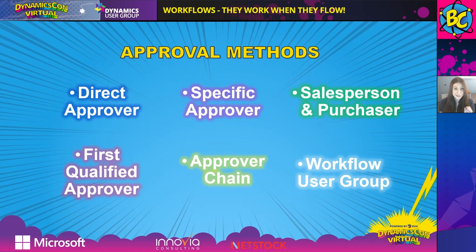I'll show you how you set up that relationship between the user and the salesperson. Next, we have the First Qualified Approver. This looks at specific amounts related to sales, purchases, and requests, and routes the approval based on who is actually qualified to approve it. For example, if you aren't qualified to approve more than a $10,000 purchase, you would never receive a request for $11,000. The Approver Chain is a combination of who is qualified and who is your direct approver — it routes to your direct approver and continues up the chain until someone qualified approves the request.